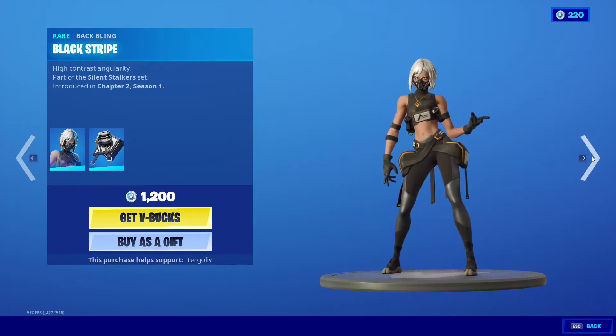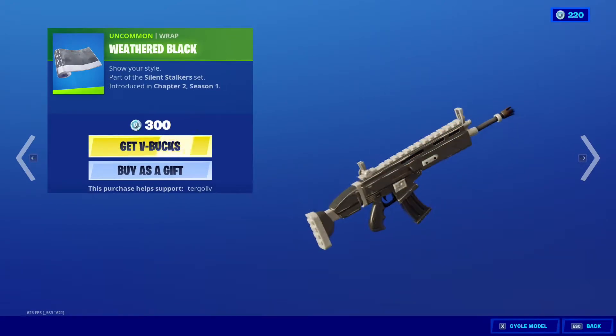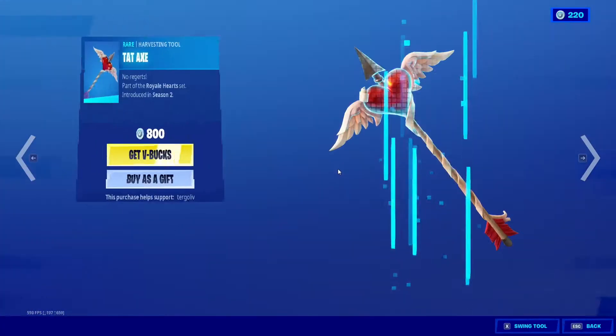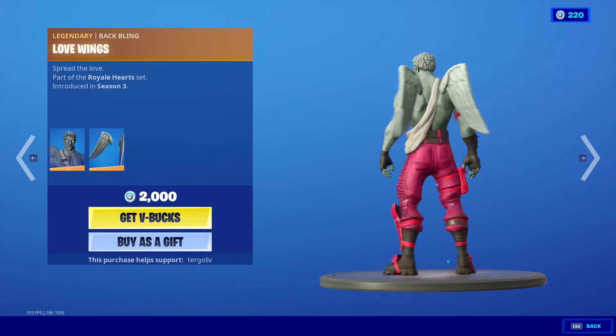Hush is back in the item shop. Then we have the Silent Strike, and then we also have the Weathered Black. And then we have the Hat Tat Axe, as well as Love Ranger — Love Ranger's in the item shop here.